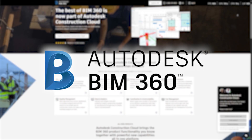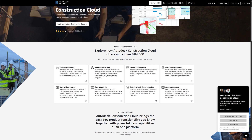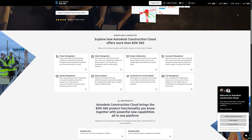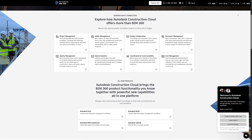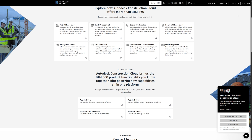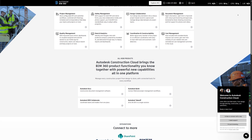BIM 360 — a legacy platform with a strong foundation. BIM 360 was Autodesk's original cloud-based construction platform. It introduced tools for document management, field collaboration, submittals, and RFI tracking. It's still used by many firms today, but Autodesk is gradually transitioning users to the newer Autodesk Construction Cloud platform.